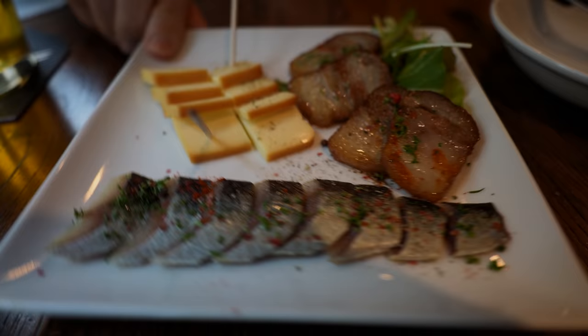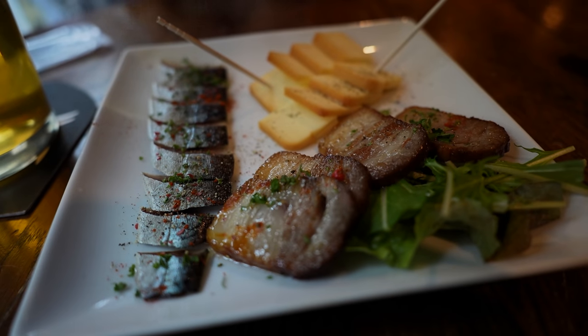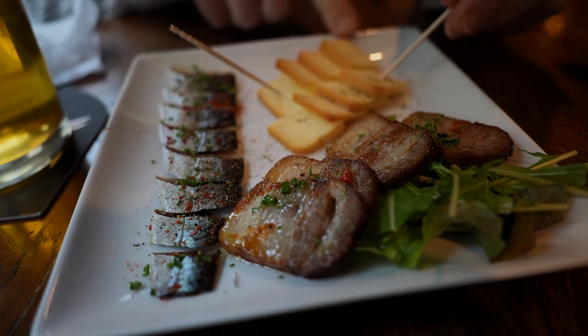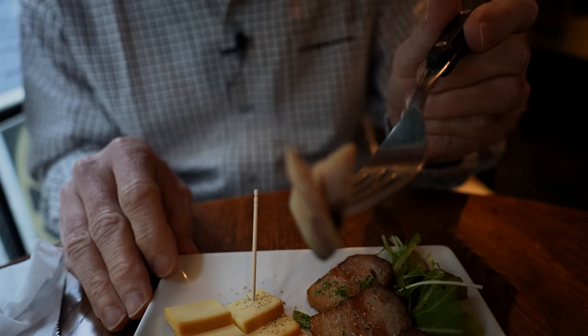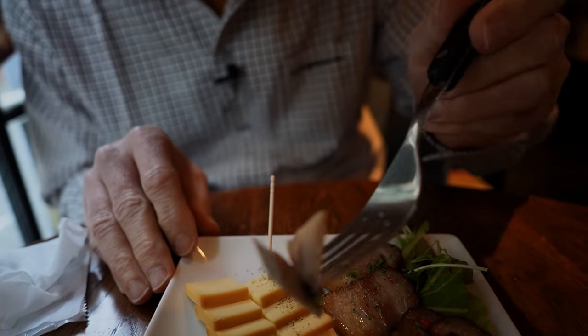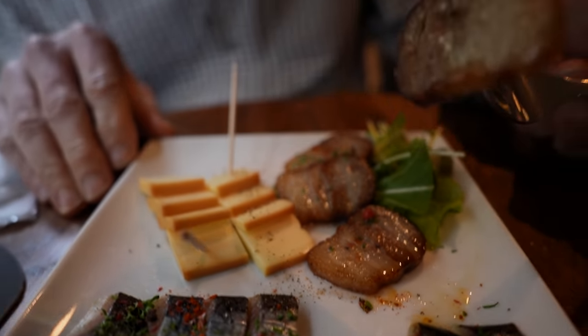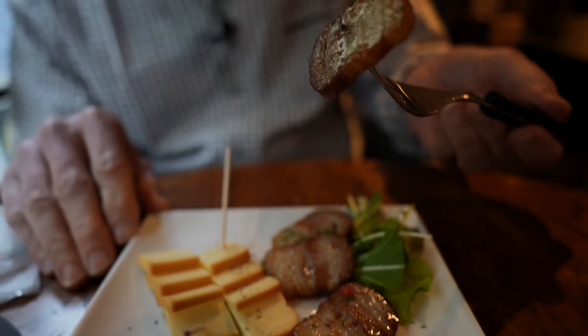The first appetizer dish has arrived and this smells like bacon right there. Oh gorgeous, I wish you guys could smell it. We've got some smoked cheese here and some herring fish right here. Try it by itself — looks like it's got some herbs on it. Kind of jerky-like. Interesting. I'm really excited about this bacon right here. Look at that fatty bacon. Pretty thick.